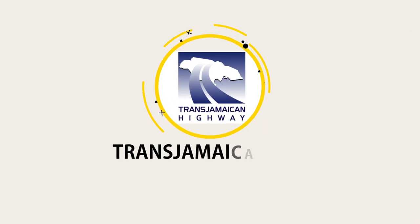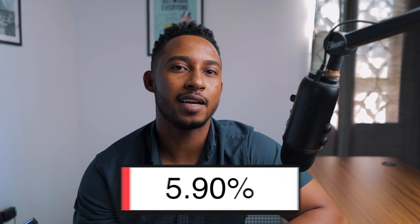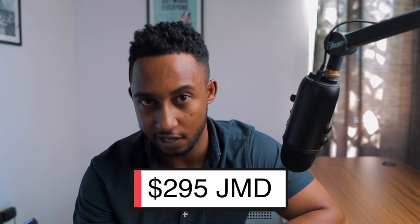Number five on this list is going to be Trans-Jamaican Highway. Trans-Jamaican Highway Limited is a Jamaican company involved in the development, operation, and maintenance of a toll roadway known as Highway 2000 East to West. With a dividend yield of 5.9% as of November 8th, Trans-Jamaican Highway, ticker symbol TJH, paid one dividend in the form of Jamaican dollars. If you had invested $5,000 Jamaican dollars in TJH, you would receive $295 Jamaican dollars for the year.